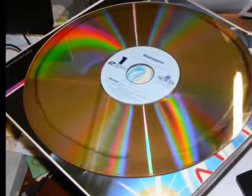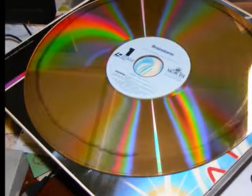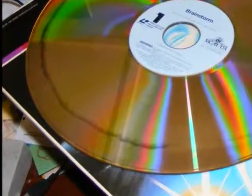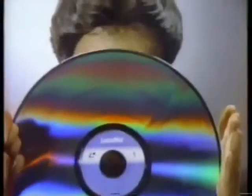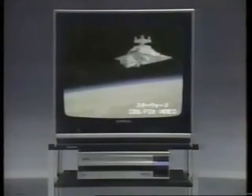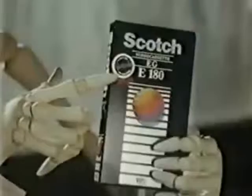LaserRot was a common problem with early LaserDiscs, caused by oxidation in the aluminum reflective layer due to poor quality adhesive used to bond the two halves of the disc together. Results varied. Best case scenario, you would see slight specks or snow artifacts, or maybe slight distortions in the audio. But sometimes the video could be rendered totally unplayable. You never knew when LaserRot would strike, but it was inevitable, and was all the more reason the format remained in the shadows of cassette tape.